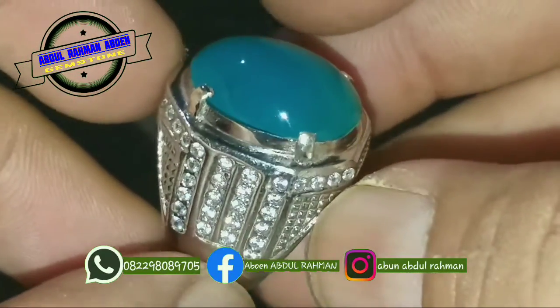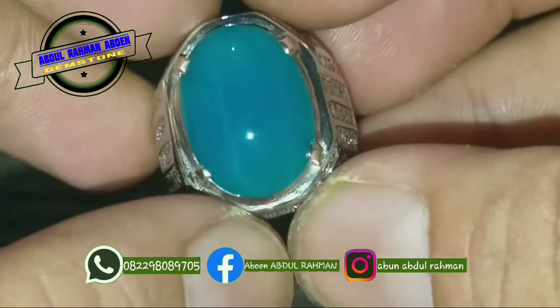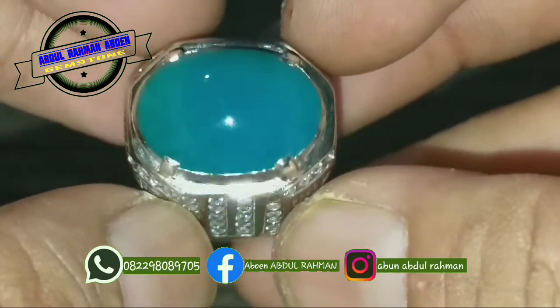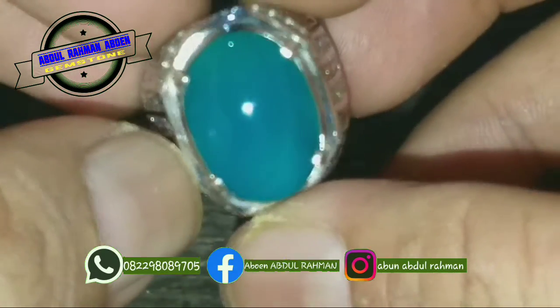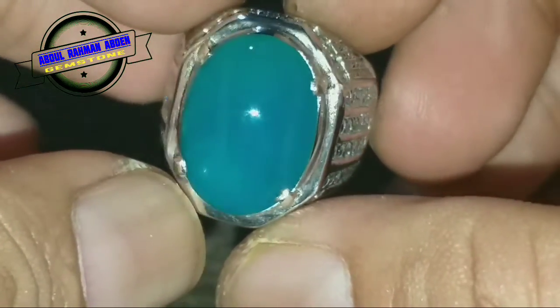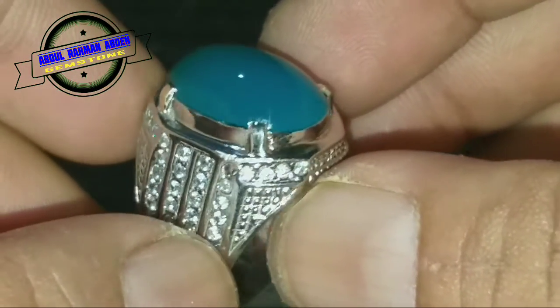Ini saya dekatkan seperti ini. Barang enak, mulus, tanpa minus, ada plus, bungkus. Satu, tidak ada tali air, tidak ada yakut, tidak ada kapur, tidak ada krek ataupun sompel.